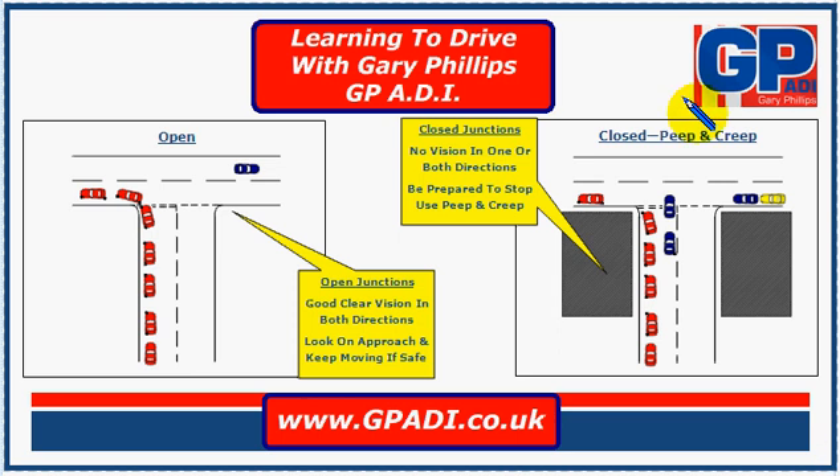Hello and welcome to another video in the series Learning to Drive with Gary Phillips. In this video we're going to look at open and closed junctions and how to deal with them. We'll start off with an open junction.